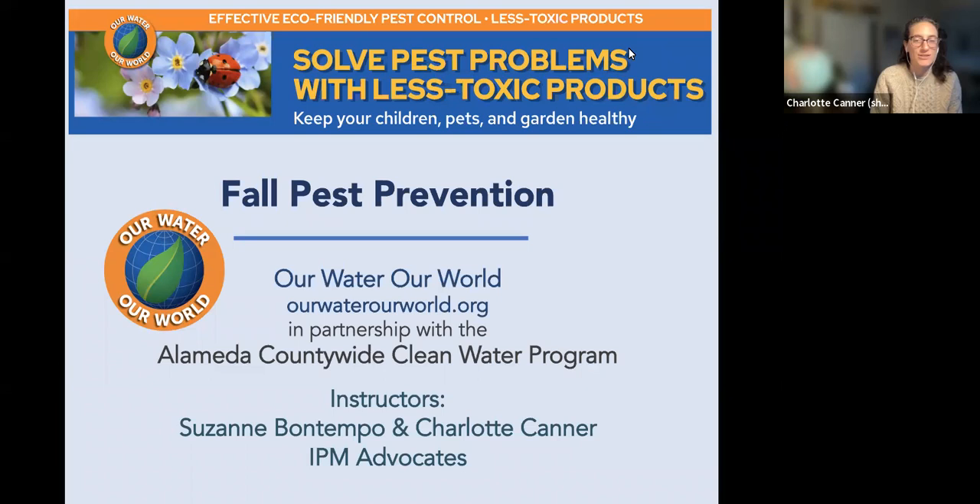Welcome everyone — yes, this is recorded and it will be available later. I'll share in a moment where that will be. Thank you everyone for being here tonight. We're talking about fall pest prevention and how to manage pests. This is brought to you by the Alameda County-Wide Clean Water Program. I'm Charlotte Canner, and with me is Suzanne Bontempo, who will be talking in a moment as well.